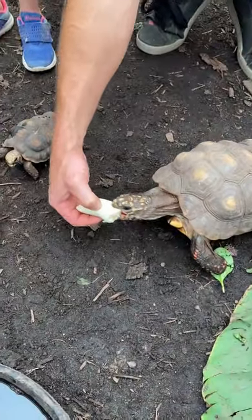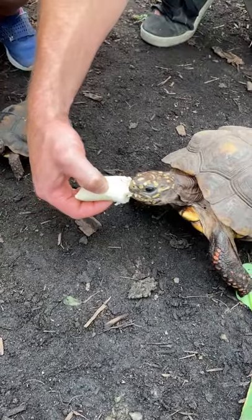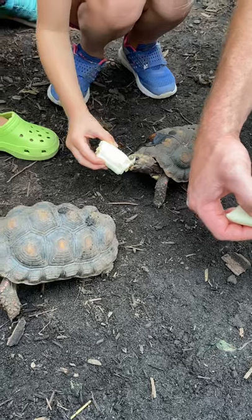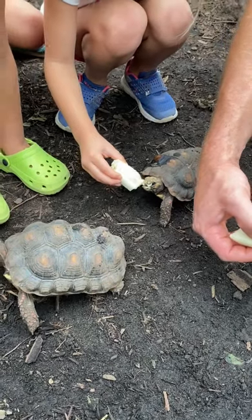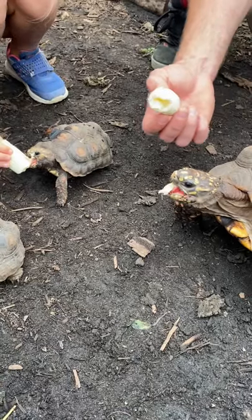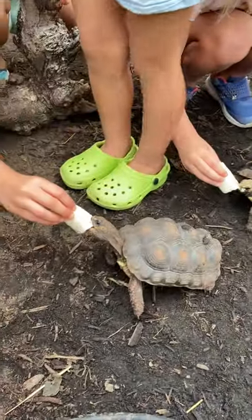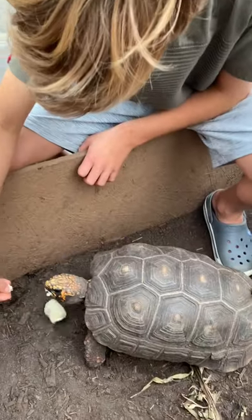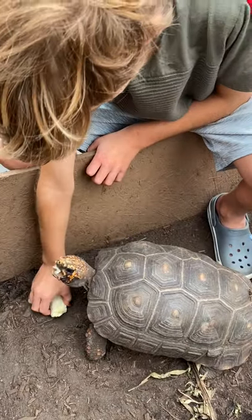Look at that big bite! I'm going to feed this guy. Did you want a piece of banana to give the tortoises? Look at them — their edges are so cute. Jace, are you feeding them? Do these guys like bananas? They love bananas!